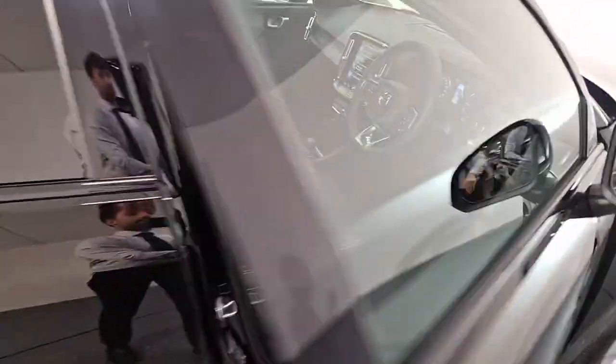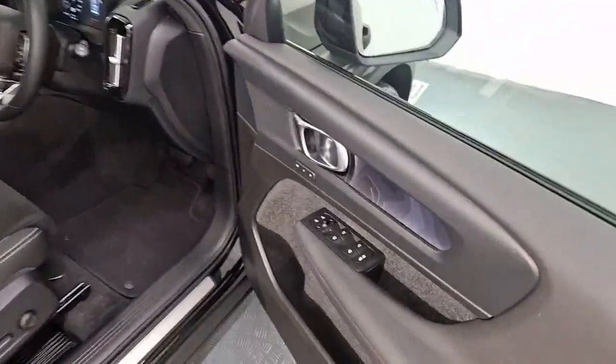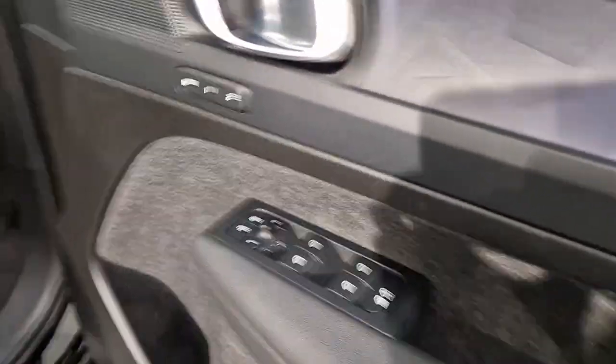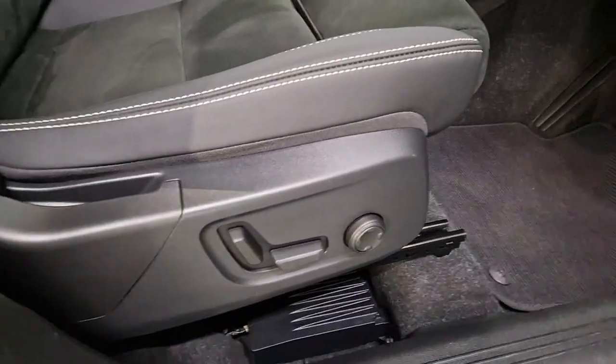This vehicle also comes with keyless entry and exit. You can see your memory function for your electrically adjustable seats. Electric and heated mirrors. And you have your electric seat here with lumbar support.